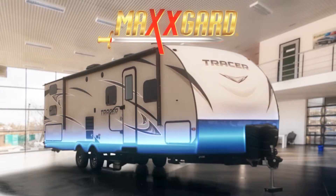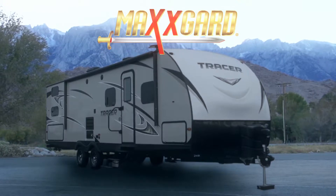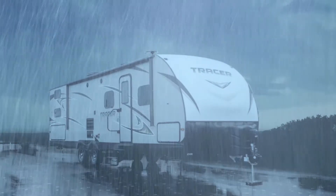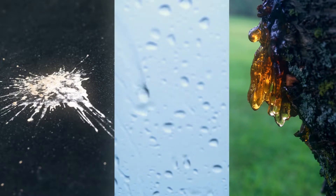MaxGuard's protective coatings will keep your new or used RV in showroom quality for years to come. The outside of your RV will immediately be exposed to harsh environmental conditions such as acid rain, bird waste, tree sap, and other elements that can contaminate the paint and cause damage.